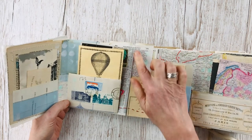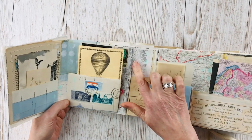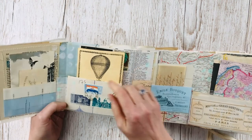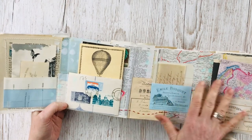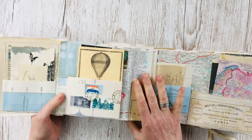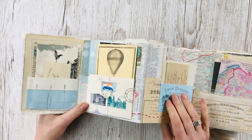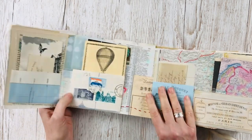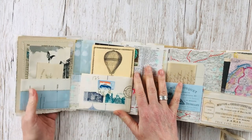Starting with the pages themselves, the actual structure was made from lots of old maps and foreign language books — so there's a piece of a Greek dictionary, a Spanish book, French, all sorts of different nationalities actually making up the structure. Then I used numerous bundles from the Graphics Fairy for the ephemera that is built on top of that base.